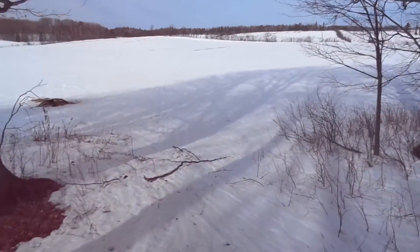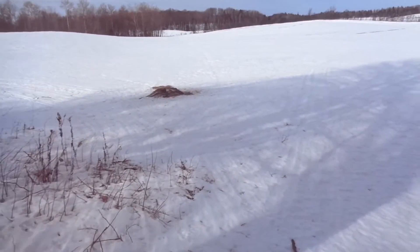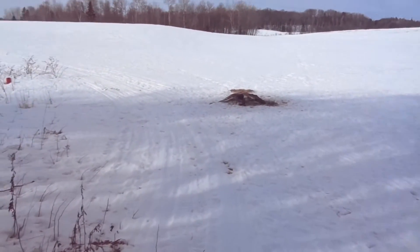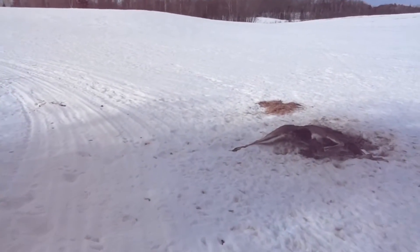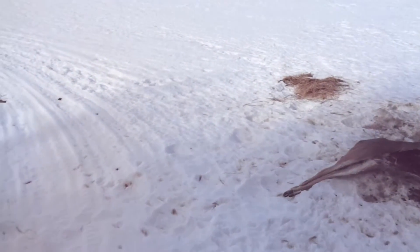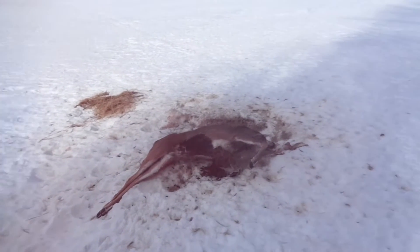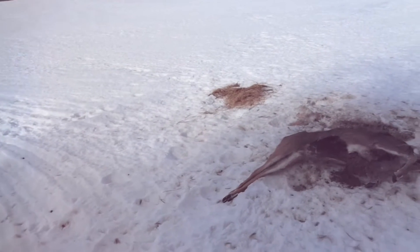Today I'm walking part of the trapline because my brother had to borrow the snow machine — it's family day, so he's gone ice fishing with the family. I'm walking the part that has footholds out, because in our area footholds have to be checked every 24 hours. It's maybe two kilometers long, so it's not too far.